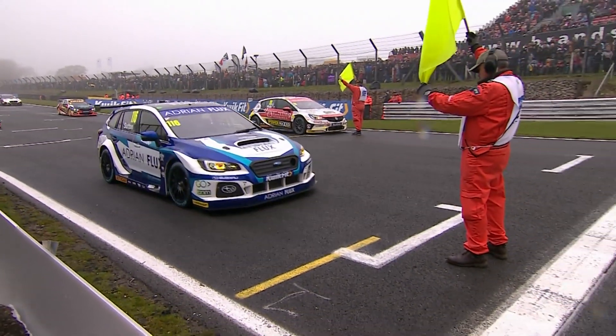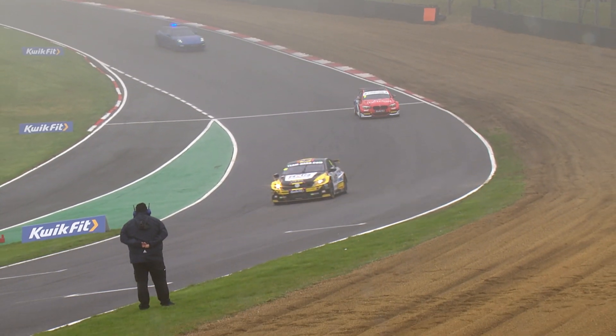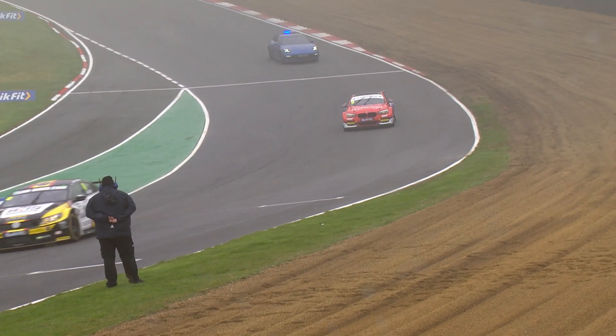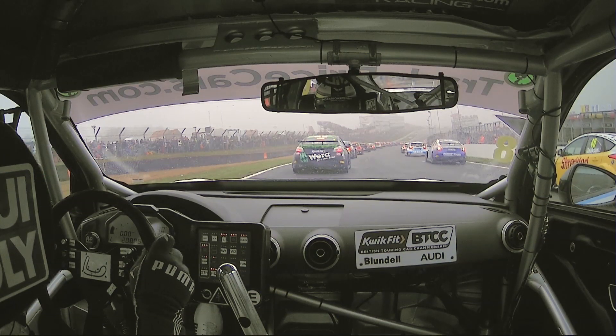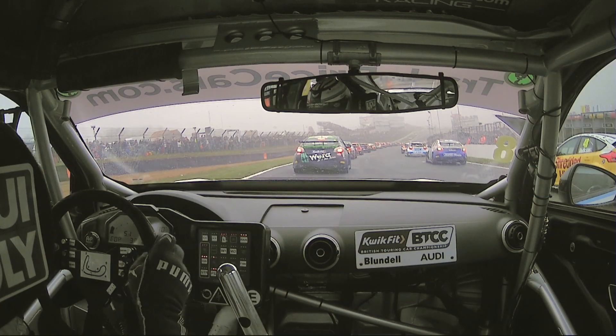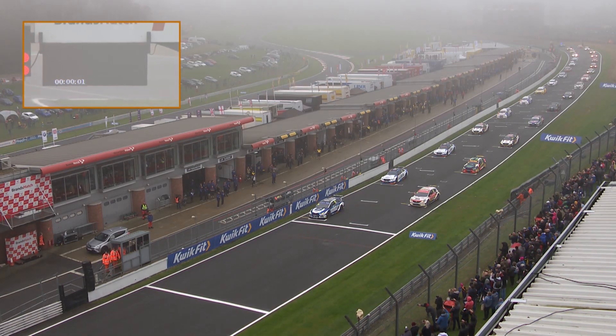The Brands Hatch Indy Circuit, the setting for the opening race of the British Touring Car Championship. Coming up, it's the best of the action. Strap yourself into the world's fastest straitjacket. We are ready to go racing.